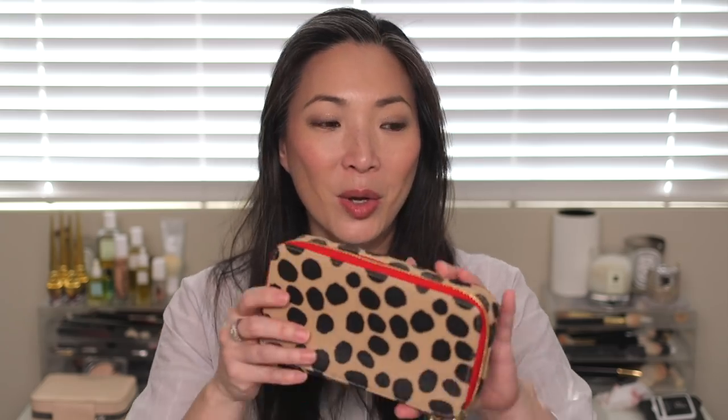I also got a brush set from Trish McAvoy. I really like their brushes — really well made, and many are natural hairs. Some of these brushes are exclusive to this kit and some are part of her regular line. I'll link everything in the description box. The outer packaging is like printed pleather with a red zipper detail, and there are six brushes included.